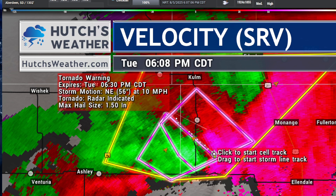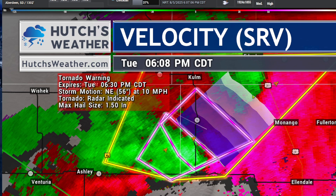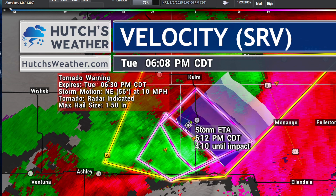Let me redraw this for you. It's going to basically keep it over rural portions of the county for the next hour. So if you're in the path of this storm in rural portions of the Dickey County area south of Cullum and off to the west of Monango, please seek shelter. Interior room of the lowest floor. Get out of campers and get out of homes that are manufactured homes and not securely attached to their foundation.